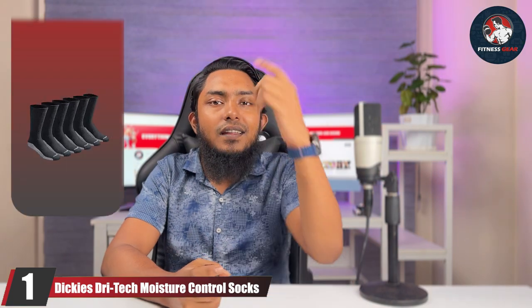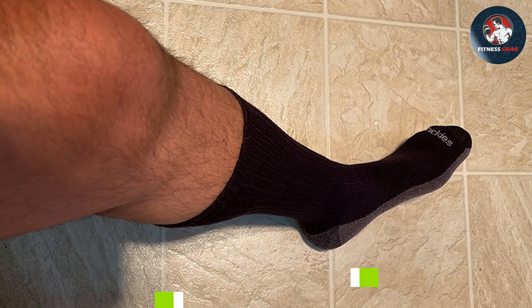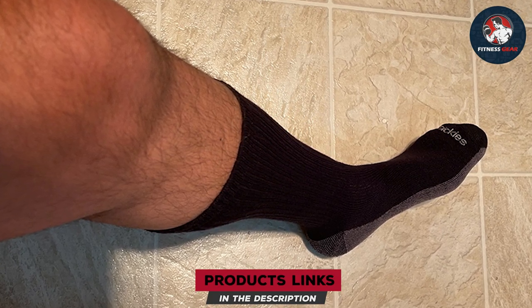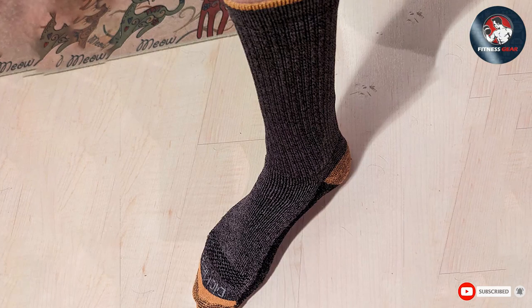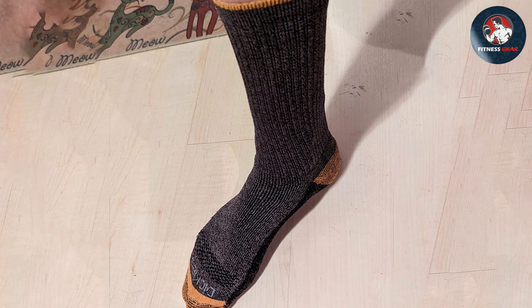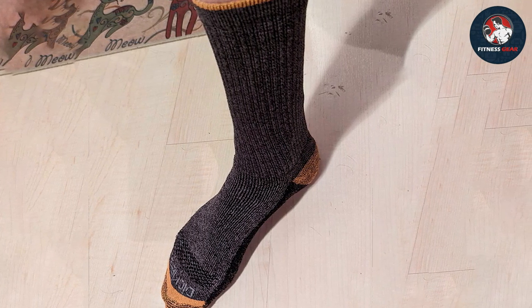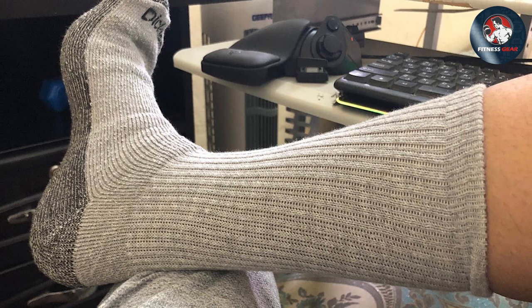Starting off our list is the legendary Dickies Tritec Moisture Control Socks. These socks have earned their reputation among athletes for their outstanding features. With advanced moisture-wicking technology, these socks keep your feet dry and comfortable during intense workouts, preventing unwanted sweat buildup. The cushion sole provides extra support, reducing fatigue and minimizing the risk of blisters even during the most grueling activities.